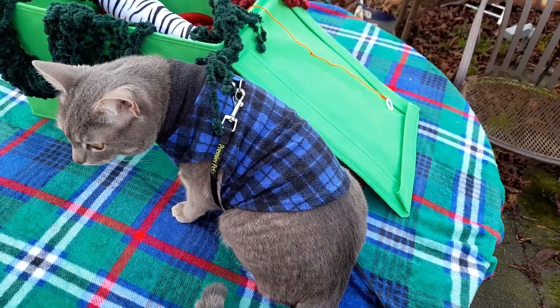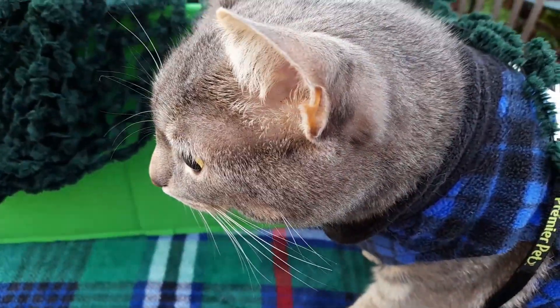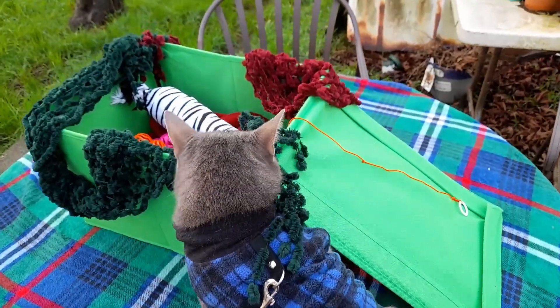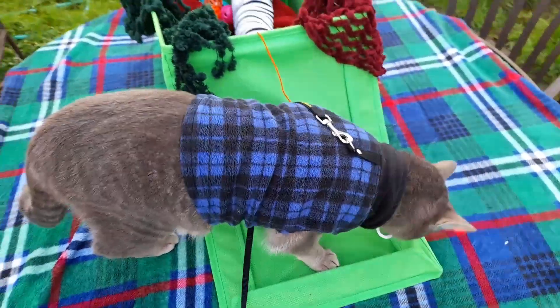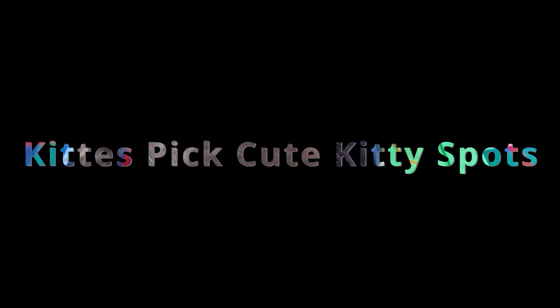Hello everyone! Welcome back to Navikat! We're so glad that you can join us today! In today's video I want to talk about a topic that a lot of you are going to know about, and that is how kitties pick cute kitty spots.